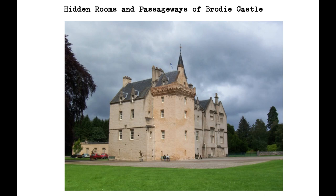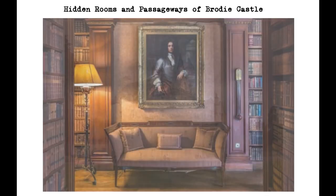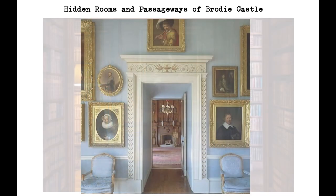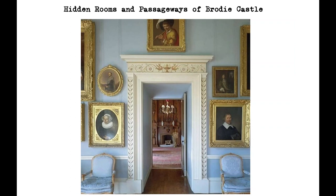One of the most famous hidden rooms at Brodie Castle is the priest's room, which is located in the upper reaches of the tower. The room is accessed via a narrow staircase, and its entrance is concealed behind a sliding panel. The priest's room is said to have been used by Catholic priests who were in hiding during the 16th and 17th centuries, when the practice of Catholicism was outlawed in Scotland. The room was designed to be completely soundproof, and its small size made it difficult for anyone to find.